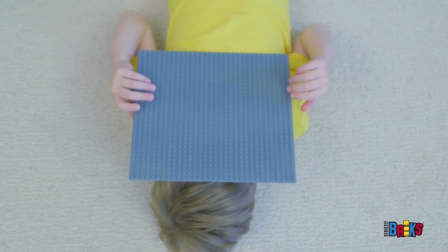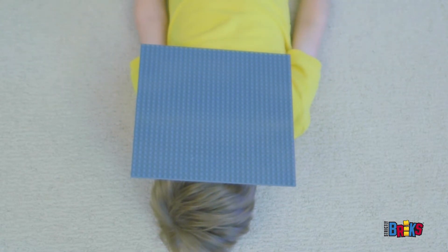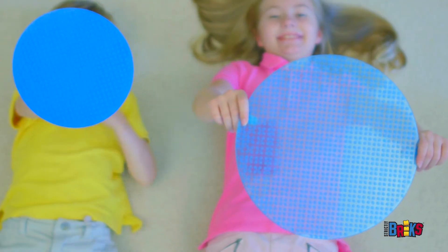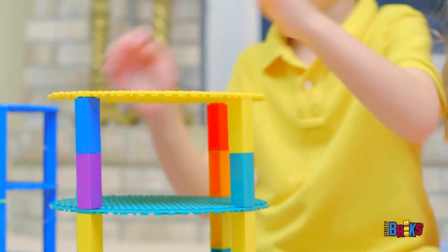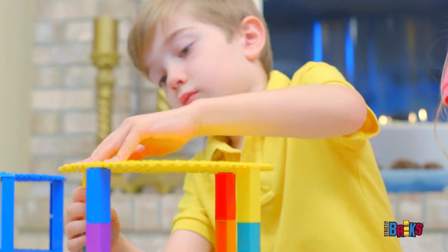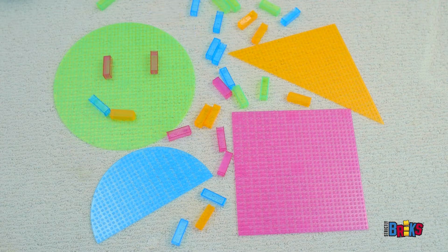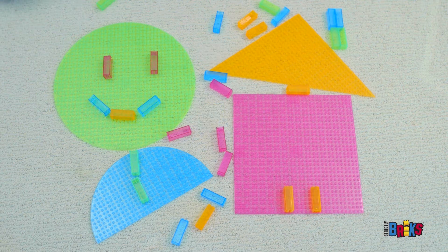Choose from standard squares or the incredibly unique choices of triangles, half circles, or full circles. Imagine your children's joy when they discover they're no longer limited to standard shapes. Our products are even available in clear colors for more fun.